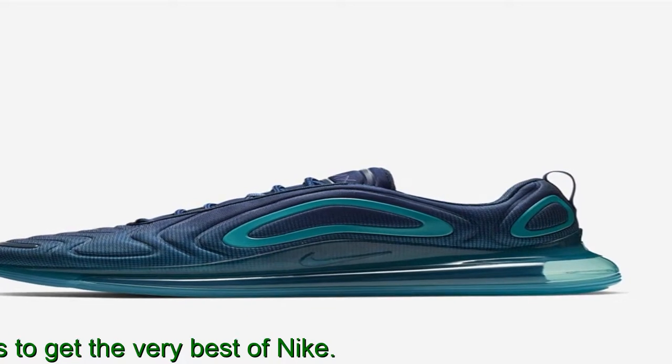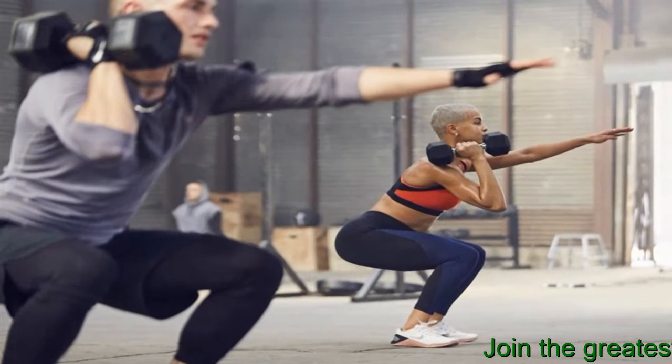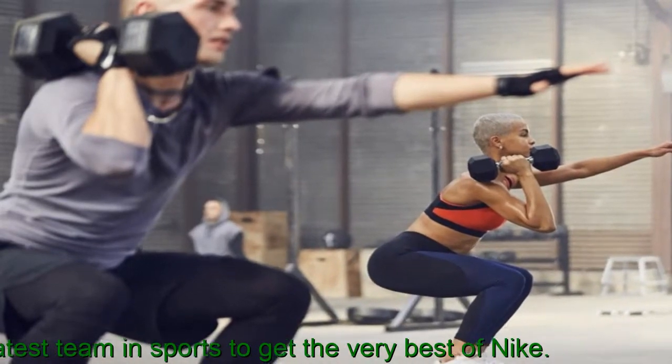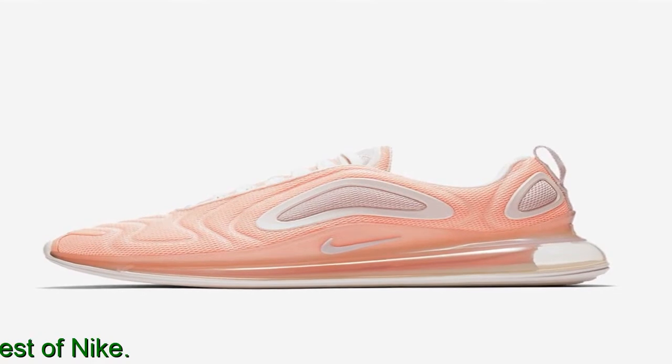A large number of customers find the design futuristic and eye-catching. Many were pleased with the minimalist branding that is subtle and not overpowering compared to other Nike Air Max shoes. Numerous sneakerheads were happy that the Swoosh brand came out with multiple beautiful colorways for the Air Max 720.